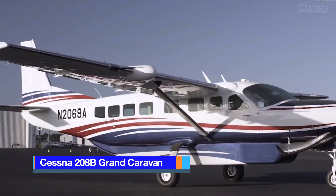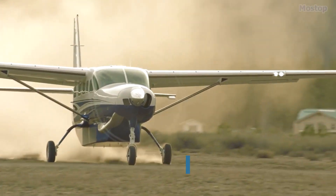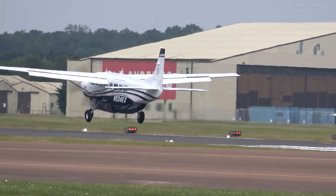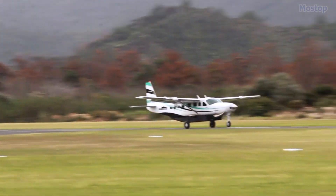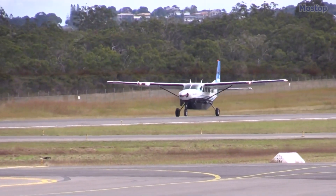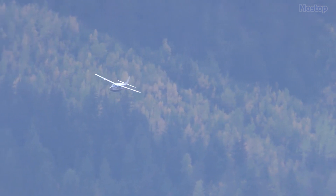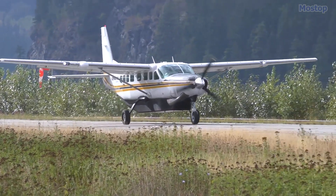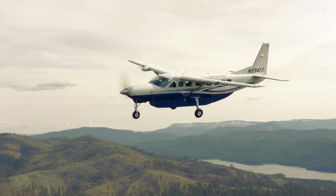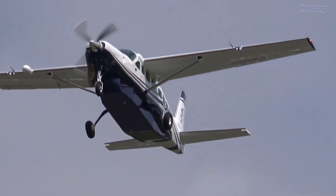Cessna 208B Grand Caravan: The Cessna 208B Grand Caravan is a versatile turboprop aircraft, renowned for its exceptional payload capacity and adaptability to various missions. Powered by a single Pratt & Whitney Canada PT6A-114A turboprop engine, this single-pilot aircraft can carry up to 9 passengers and is equipped with the Garmin G1000 NXi avionics system, which enhances aircraft management with features like a better graphical interface, improved visibility, emergency descent mode, and powerful hardware.